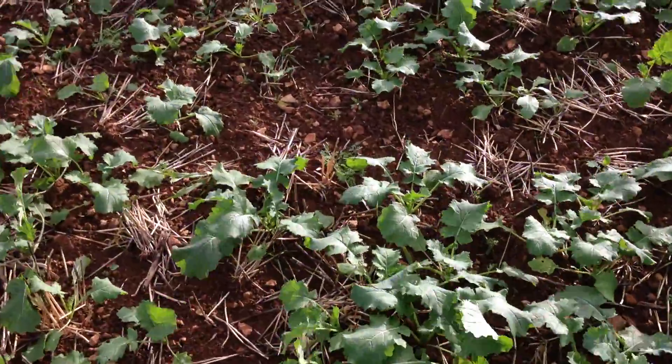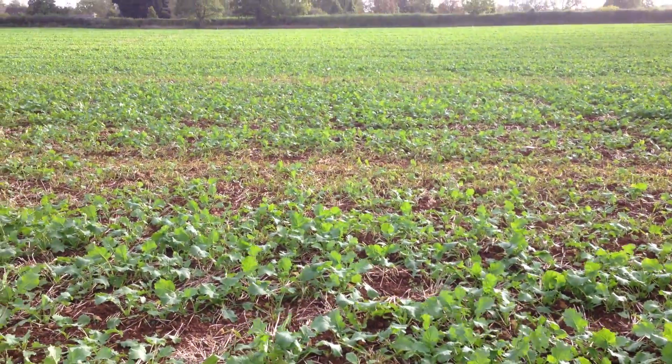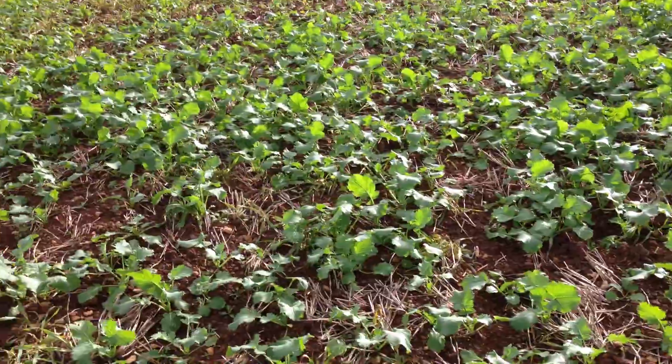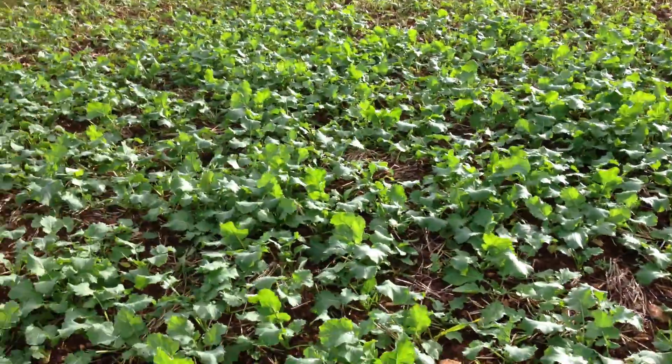Then we move into a block of Compass from DSB, again drilled at 50 seeds per square metre, coming along quite nicely — not too thick, which is where we want them to be. Then we have a plot of WRH411.